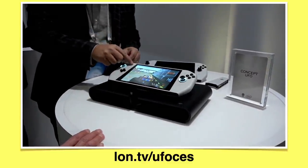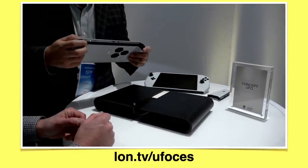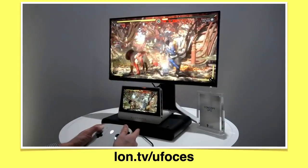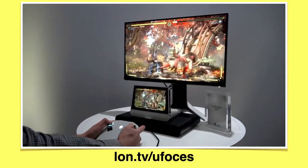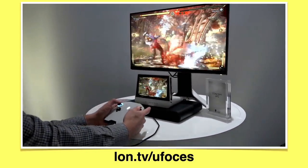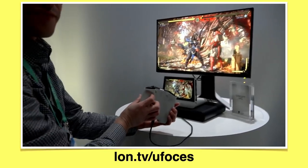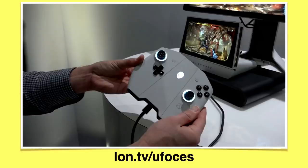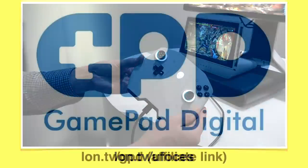It had a Thunderbolt 3 port, so you could conceivably hook up an external GPU. The game controllers detach and you can use them separately from the unit when it was docked. At the moment it is not a shipping product, but it felt very complete to me — not quite a prototype, more like a late development device. We'll have to see if this ever comes out and what it might cost, but clearly Dell is thinking about this, and apparently Valve was as well.